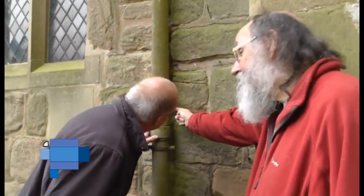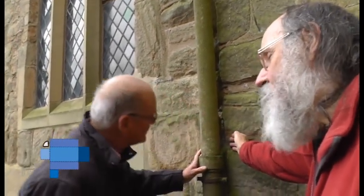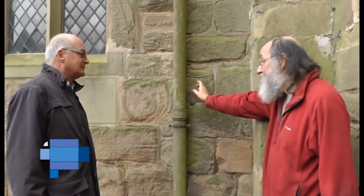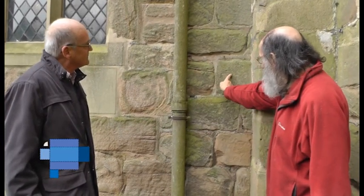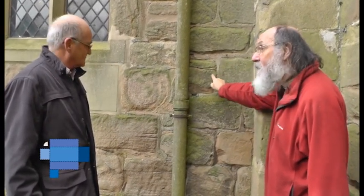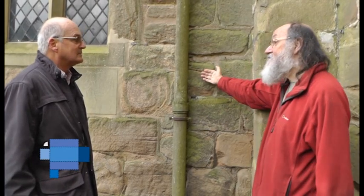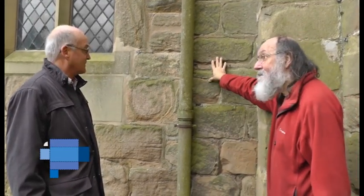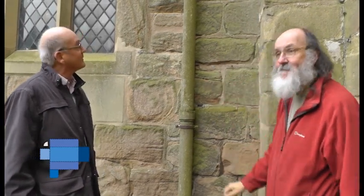At the junction of the north aisle and the tower, behind another drainpipe, are more quoins — but these are different from the Saxon ones at the south-east corner of the nave. These are normal type quoins, only the height of a single course of walling — not megalithic. This is the other end of the nave before the aisle was added; since we know the aisle dates to the 13th century this end is older, probably 12th century Norman.